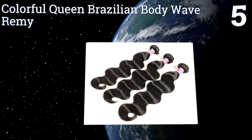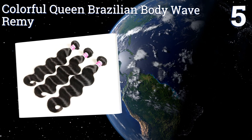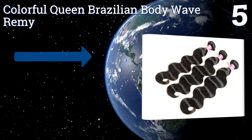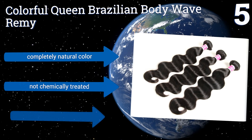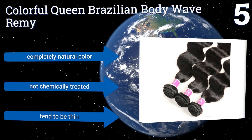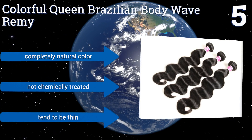At number five, the Colorful Queen Brazilian Body Wave comes in bundles of three, all the way up to 26 inches in length. You can expect styling that lasts and durability thanks to a double machine weft. They're pretty soft too, especially for 6a hair. They come in a completely natural color and are not chemically treated, but they tend to be thin.